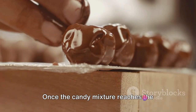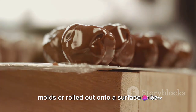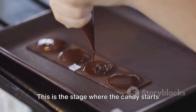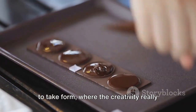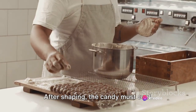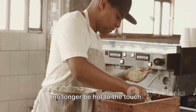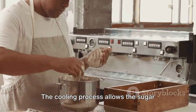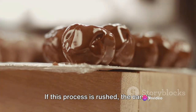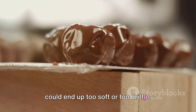Once the candy mixture reaches the desired temperature, it's time for shaping. The hot, pliable candy is poured into moulds or rolled out onto a surface to be cut into shapes — this is the stage where the candy starts to take form and the creativity really shines through. After shaping, the candy must cool. The cooling process allows the sugar crystals to set, which determines the final texture of the candy. If this process is rushed, the candy could end up too soft or too brittle.